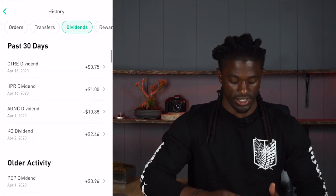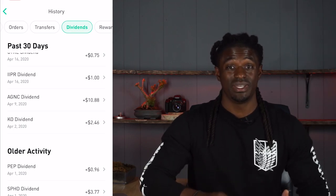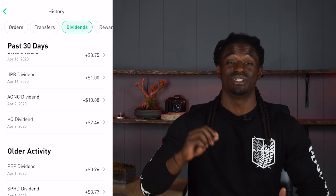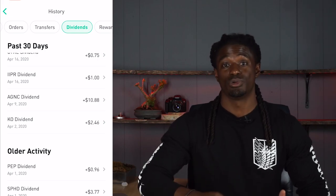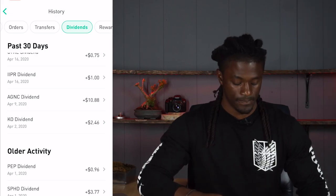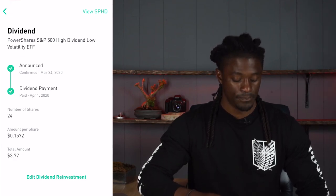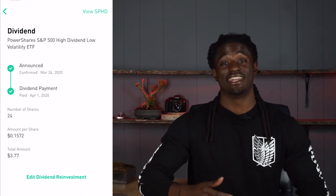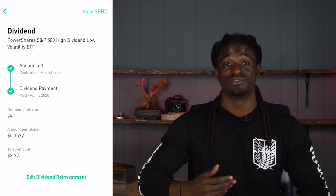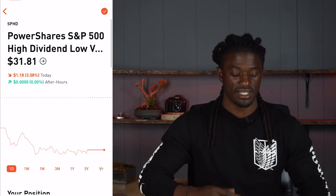Looking at April, SPHD is the company that paid me twice in one month. The first time they paid me was $3.77 on April 1st — the amount per share was 15 cents, and at the time I owned a total of 24 shares of SPHD. Their current price is $31.81, which is a great price to buy more shares.